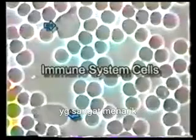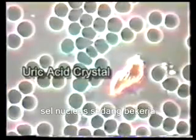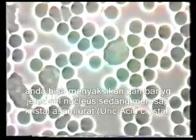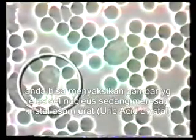I also thought it was very intriguing to actually see a neutrophil at work. Here you see a clear picture of a neutrophil absorbing a uric acid crystal.